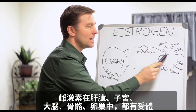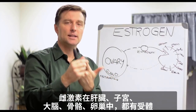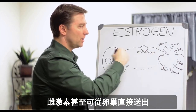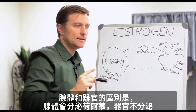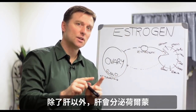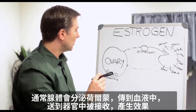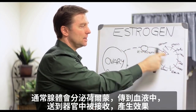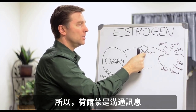Estrogen has receptors in the liver, in the uterus, in the bone, in the brain, in the ovary — so it can even go from ovary to ovary. Basically, we have the glands. The difference between a gland and an organ is glands make hormones; organs don't, with the exception of the liver. The liver does make a hormone. But typically, glands make hormones, sent through the blood, and get received over here to create some effect. So hormones are communications.